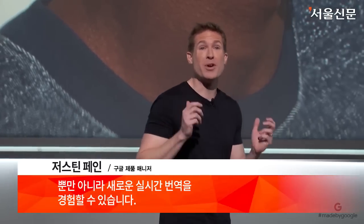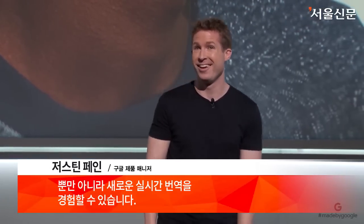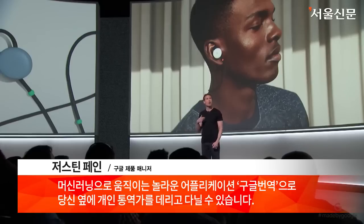They even give you access to a new real-time translation experience. It's an incredible application of Google Translate powered by machine learning — it's like having a personal translator by your side.